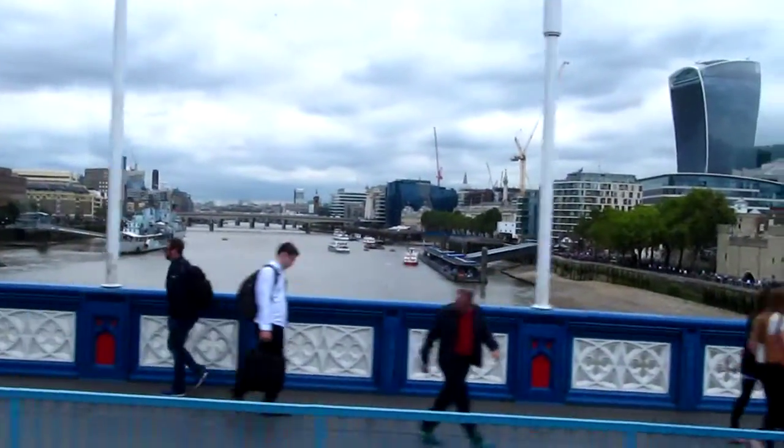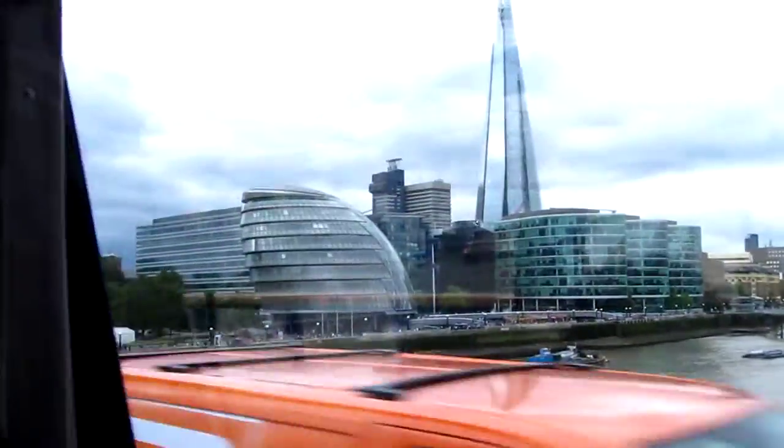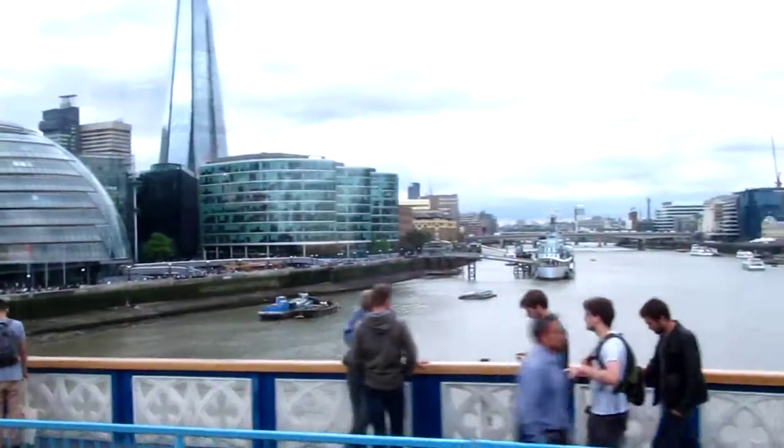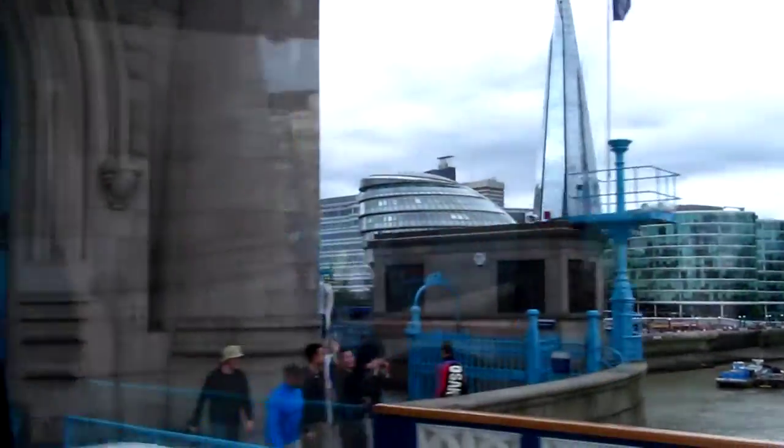The bridge on your right is London Bridge. So I will show you exactly where Tower Bridge opens — exactly here. Now we are exactly in the middle. If Tower Bridge were open right now, we wouldn't be able to pass through.